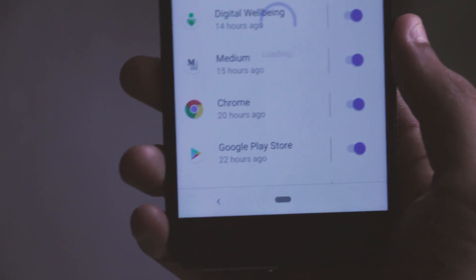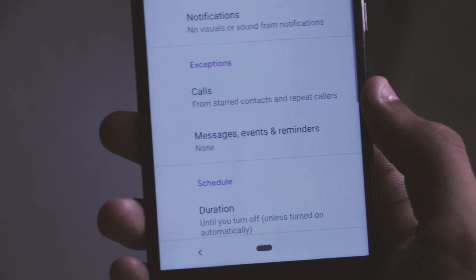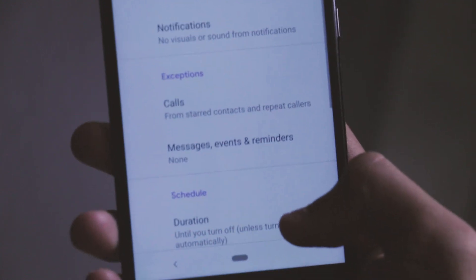Apart from these features, you can also disable notifications from different apps and customize Do Not Disturb mode as part of Digital Wellbeing. Overall, Digital Wellbeing is definitely a pretty important feature, and I did find myself considerably reducing smartphone usage after using it.